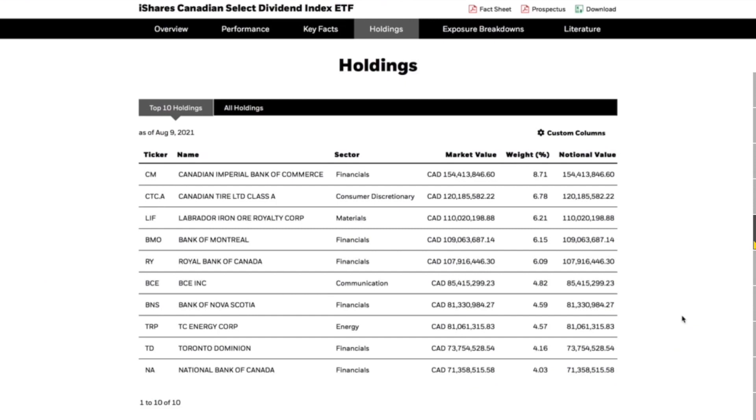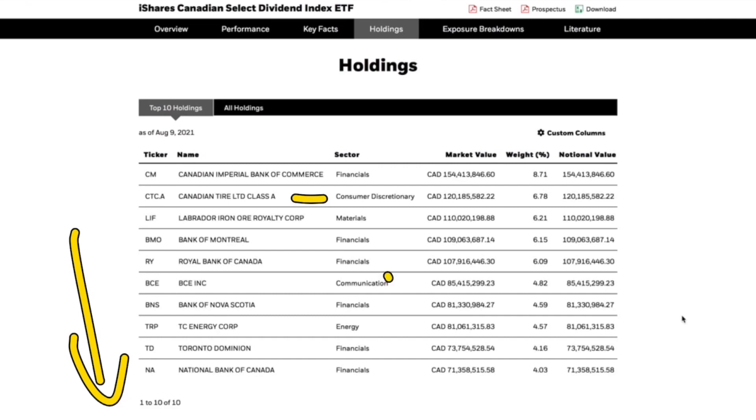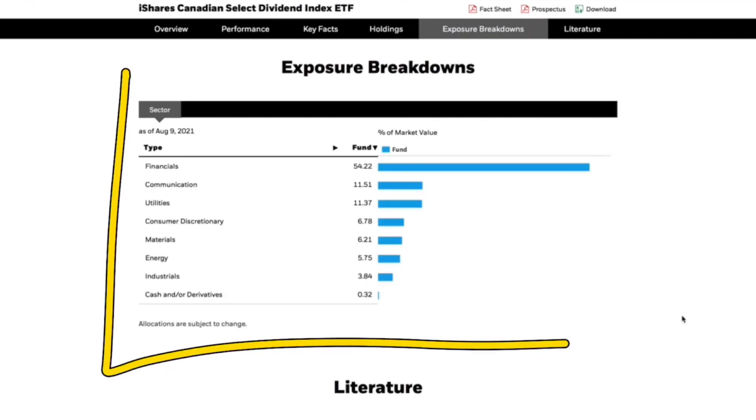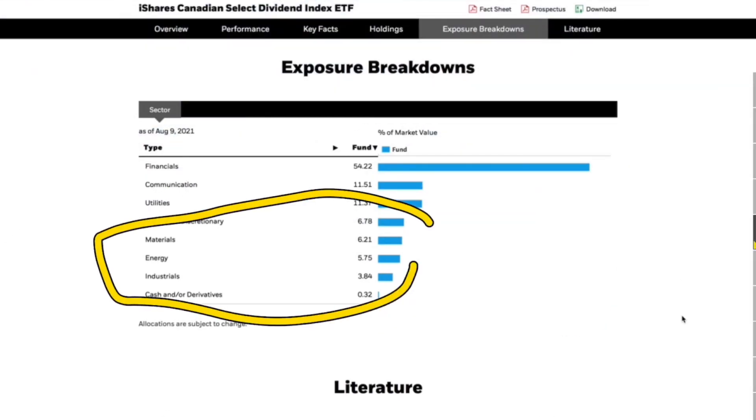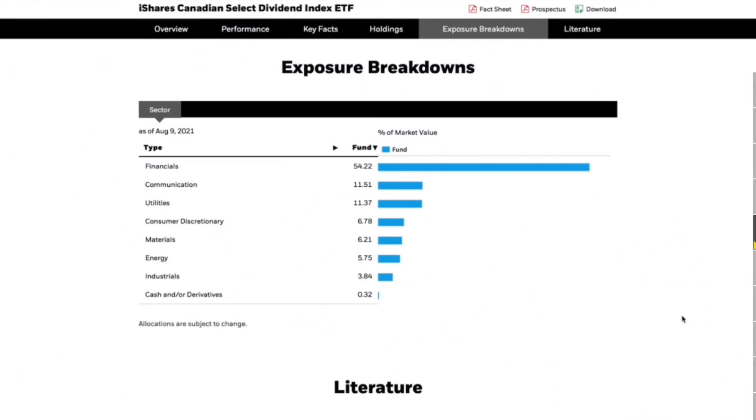As with most Canadian dividend ETFs, XDV holds the big banks and financials across the board — insurance companies and pipeline companies too. Surprisingly, Canadian Tire ranks quite high in the list. Overall, 54% of the fund is in financials because Canada is heavily weighted in the banks — the Big Six are basically a monopoly. Communications comes in second, utilities third, and smaller allocations go to consumer discretionary, materials, energy, industrials, and cash equivalents.